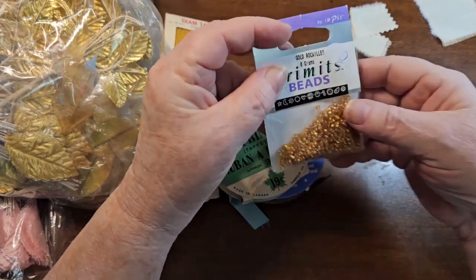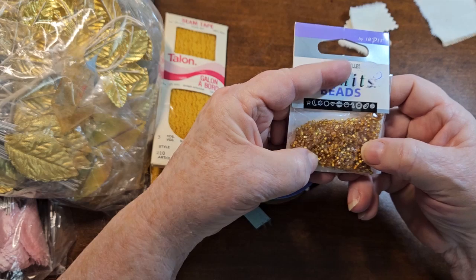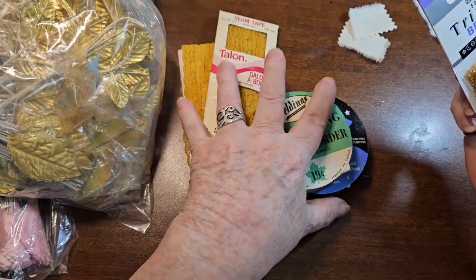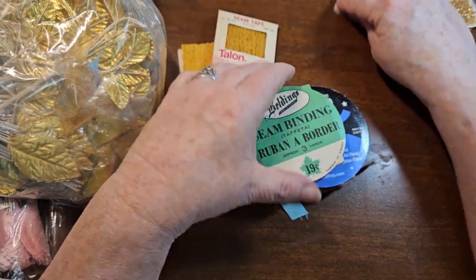We got a little package of beads. Nothing fancy — they're just kind of a tan color. For the price, I think I paid a dime each for them. So it was a good deal.